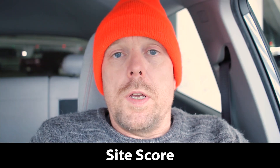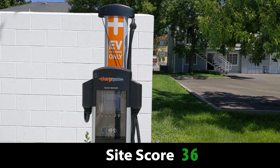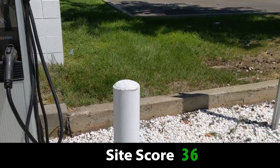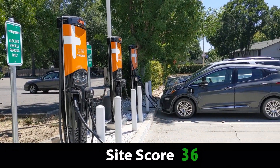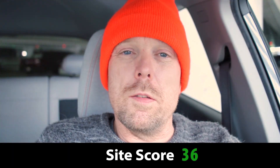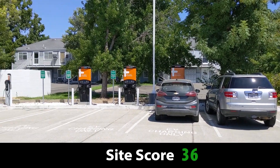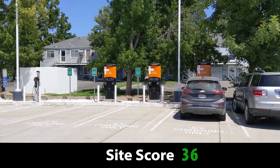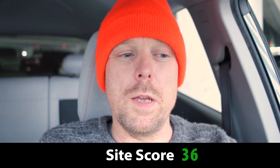That brings us to a total site score of 36 out of 50 — a strong C. A lot of that is owed to just how important the site is for travel and mobility, and it helps that there's a third charger there. But this could easily be a B site — it just has a lot of opportunities with faster chargers and maybe full pull-through access if it were configured slightly differently. There are probably some restrictions within the lease agreements, but it has the potential to be a very, very strong site, even just with faster charging.